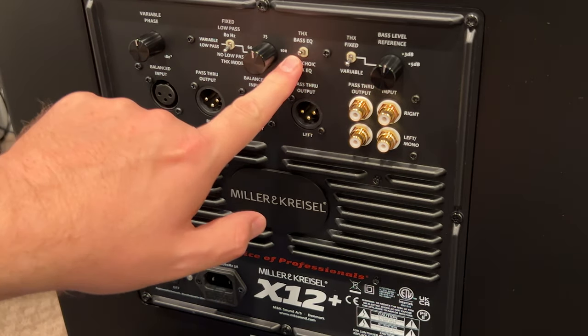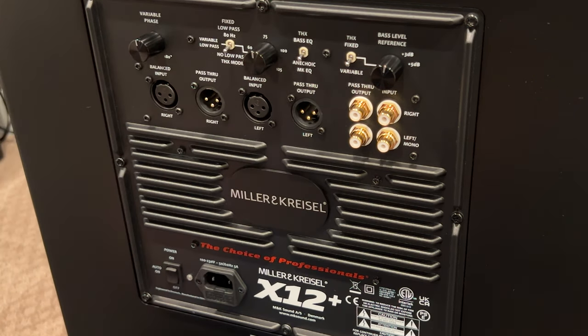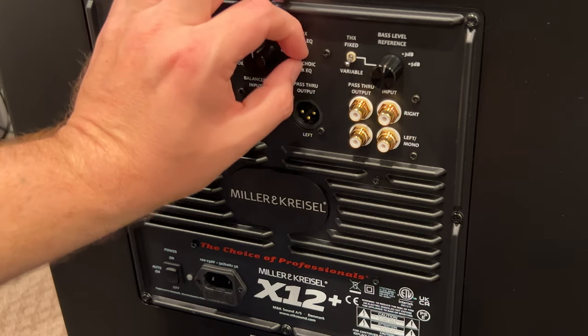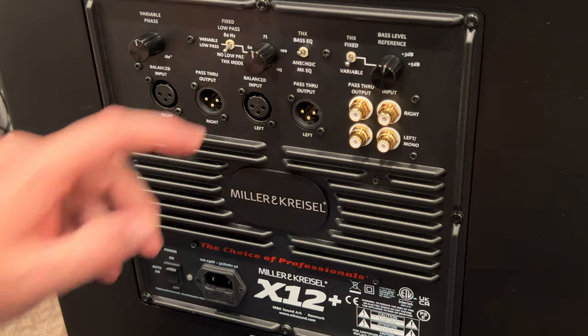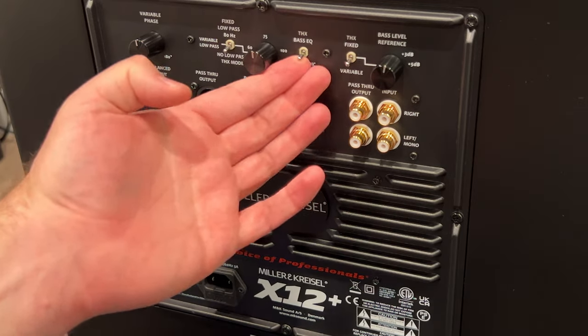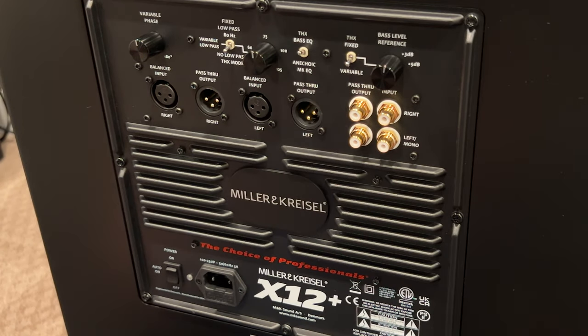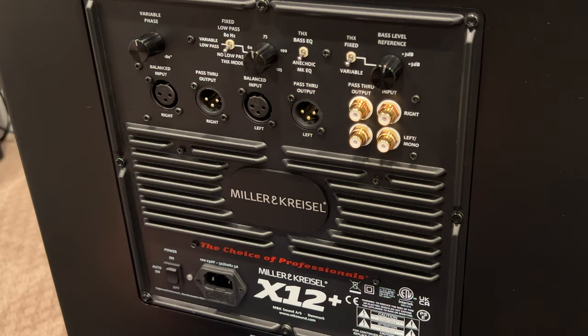There are two different EQ settings here. You can go into anechoic MK EQ or THX bass EQ. If you're going to be tuning these with external devices, you'll just stick it in the anechoic MK EQ setting. But if you want that THX bass, flip it up there. I think this is something you can play with — it's really going to be personal taste. I would likely be down in anechoic mode myself, because I'm going to tune this upstream.